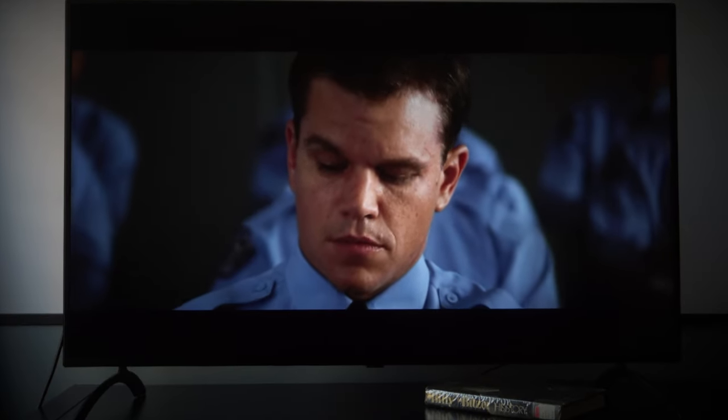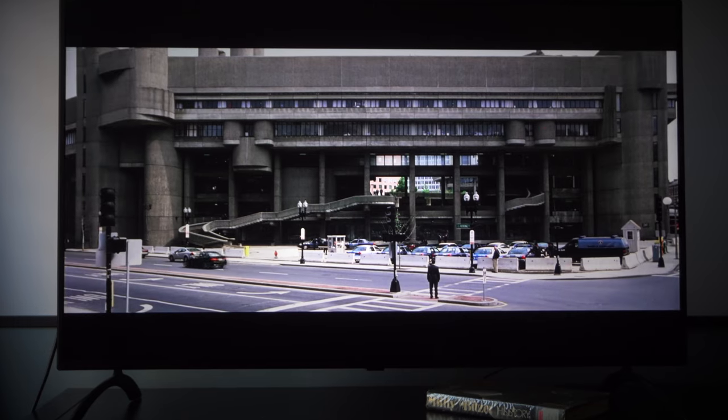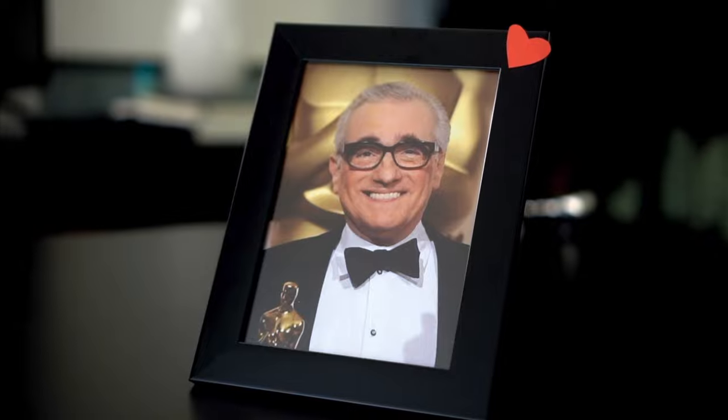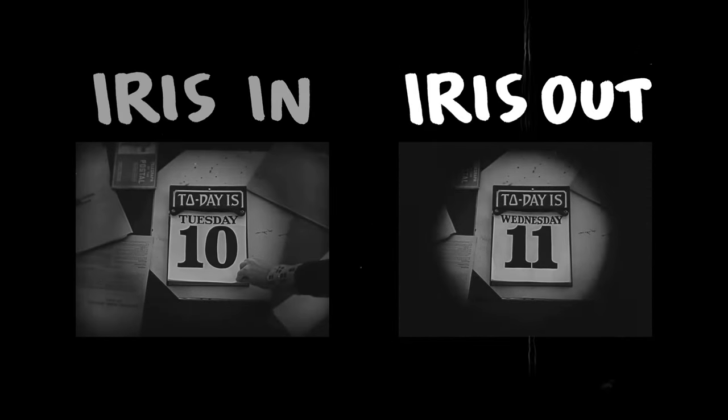It all started when I was watching The Departed, and not even 10 minutes in, I found myself thinking more about the transition than the movie itself. It felt very unusual, yet familiar, and considering it's Martin Scorsese, I just knew it had to be there for a reason. So I looked it up, and it turns out it's called the iris shot, and there are two main types: iris in, when it is opening a scene, and iris out, when it's closing it.